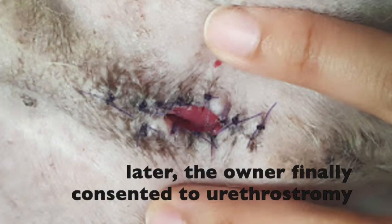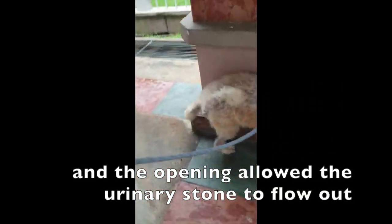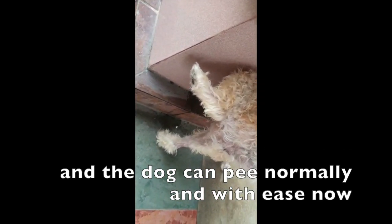Later, the owner finally consented to urethrotomy. The surgery was successful, and the opening allowed the urinary stone to flow out, and the dog can pee normally and with ease now.